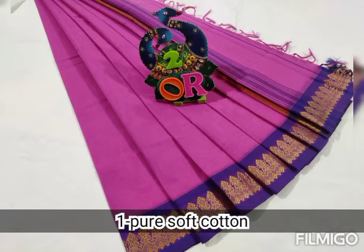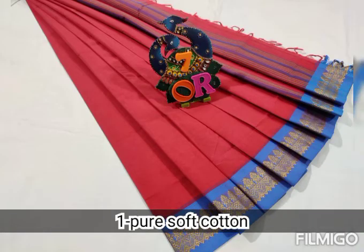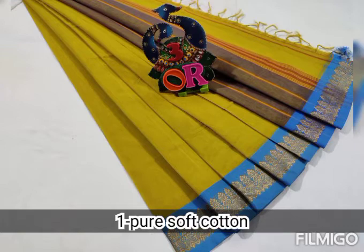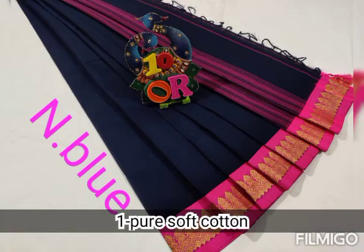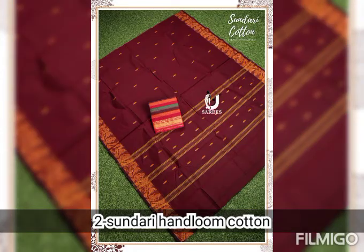You can see the full collection in the playlist. We will also see the second saree collection — the handloom cotton saree collection.